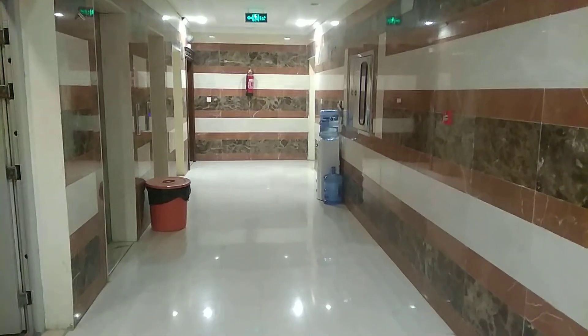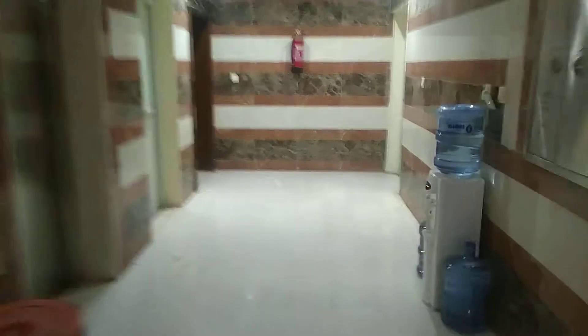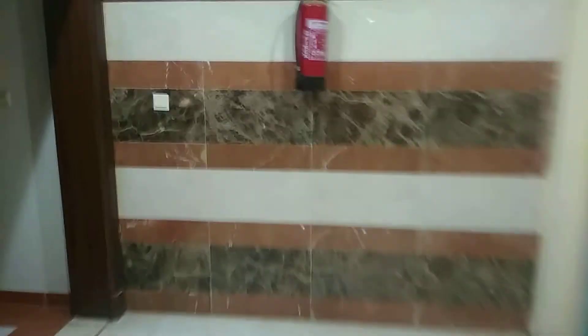Assalamu alaikum. Today I'm going to show you my room where I'm used to stay. This is the gallery where we are going right now, and you can see this way — this is also a second gallery. Let's go inside.